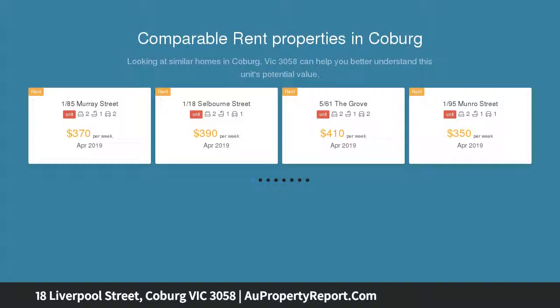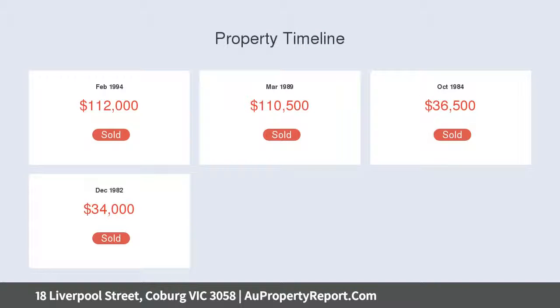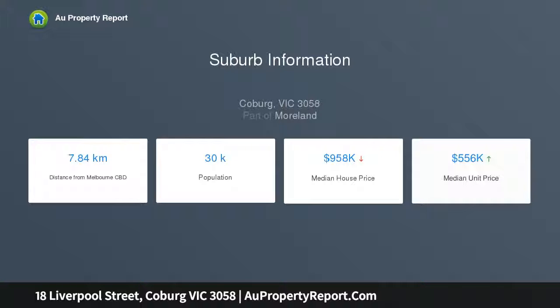Offering excellent renovation and extension potential, STCA. Beyond a charming exterior finds a welcoming entry hall leading to a spacious lounge featuring high ceilings, decorative plasterwork, picture rails and an open fireplace. Towards the rear is a serviceable kitchen.